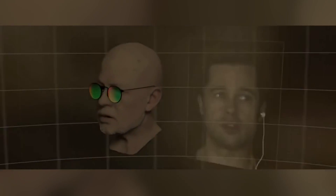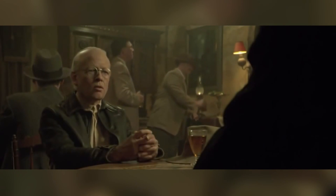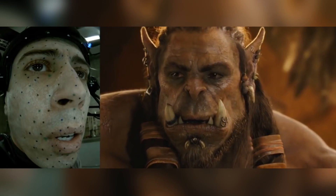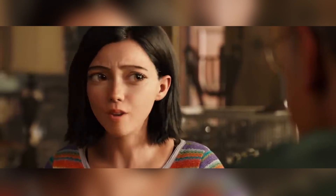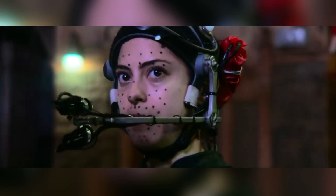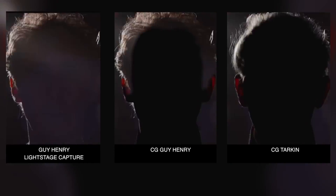But even though the VFX industry has been perfecting 3D scans, motion capture, rigging, and animation, it has never quite managed to get a CG human to look 100% real. This is until Weta Digital and the 2019 film Alita Battle Angel. The main reason CG humans have failed to fool us in the past is that human skin is an incredibly difficult thing to replicate.